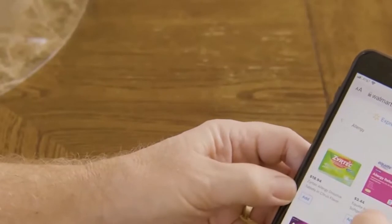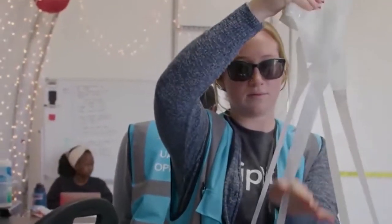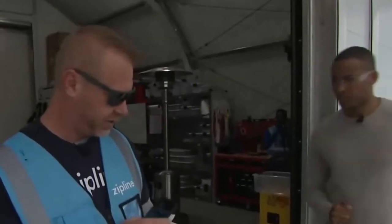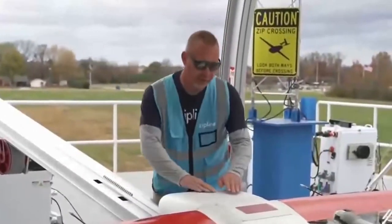Once a customer places an order via the ZipLine Walmart app, items are packaged inside a specially designed box with a parachute. The first step is scanning the package. So by now, someone's ordered something, it's been packaged up, and now it's in your hands? That's correct. Flight operations lead Evan Britton showed us how it's launched.